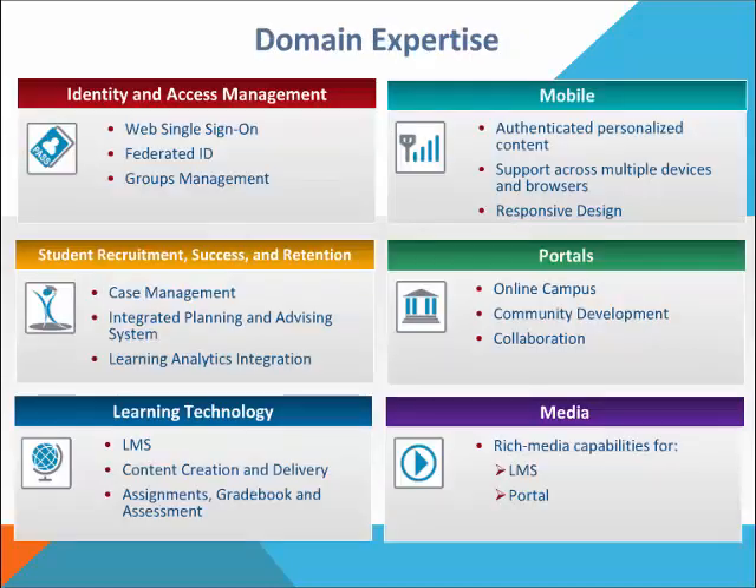Around domain expertise, we have a lot of depth in areas including identity and access management, mobile, student recruitment success and retention, portals, learning technology, and media. Student recruitment success and retention is specifically where SSP falls. One area we are seeing expand is learning analytics — integrating learning analytics into SSP is part of an institution's overall process to identify at-risk students, and then SSP is utilized as a tool to manage those interventions and track activity for those students.